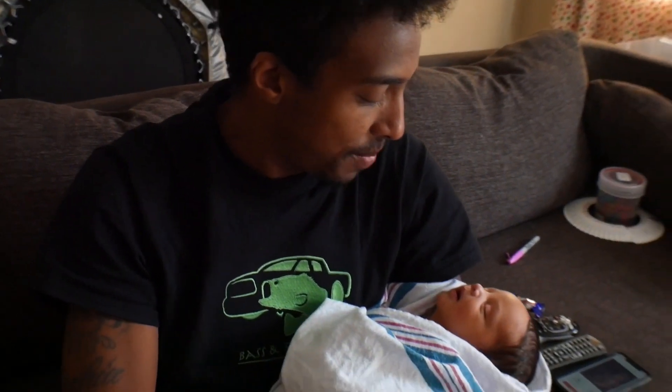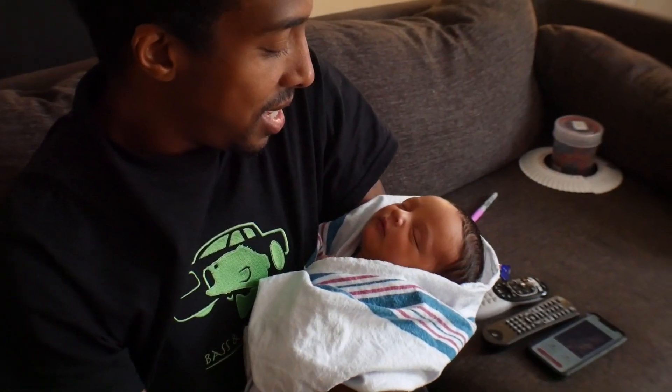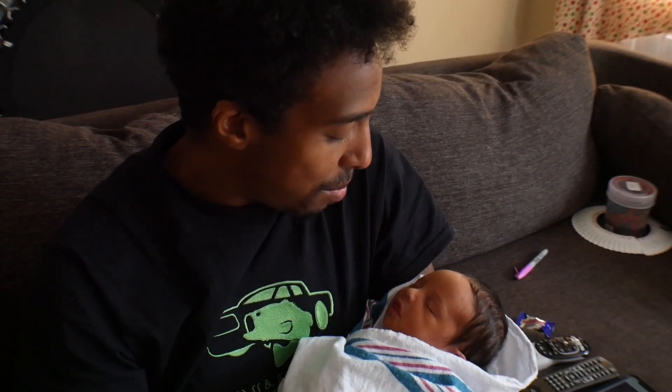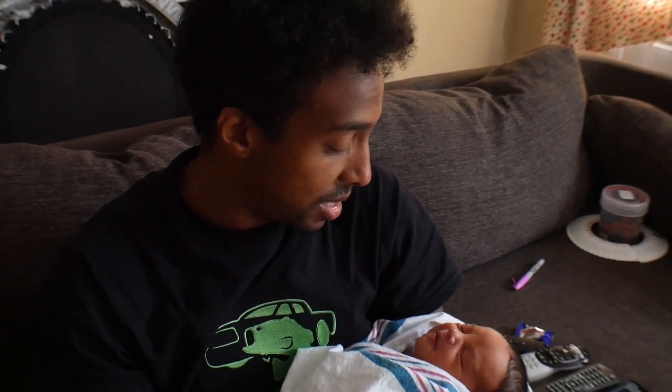I wanted to introduce you guys to the newest member of our family. Hopefully you guys can see — he cannot see you right now, he is currently sleeping. This is our newest addition — tiny baby, baby number 4 guys. Very excited and very thankful for him. He's a healthy, healthy baby boy who is absolutely perfect. He has not started practicing fishing yet — he's still getting the hang of eating, sleeping, and using the bathroom. But he will be fishing at some point, coming out with daddy and mommy doing the wonderful outdoors.